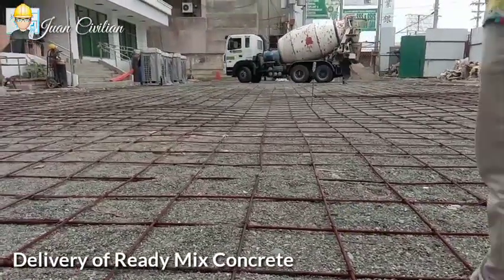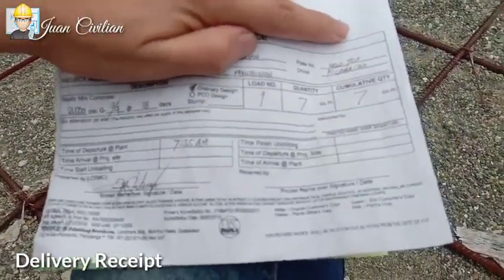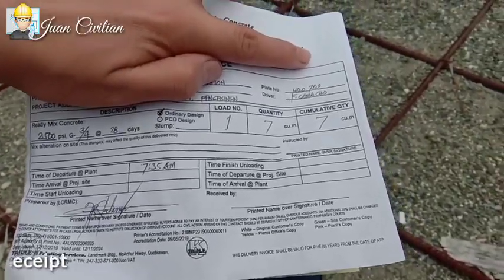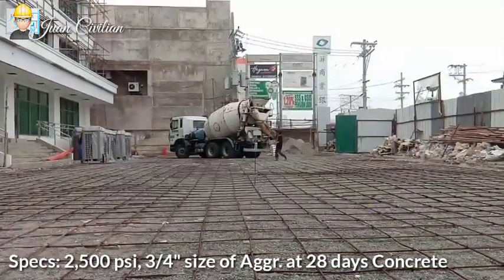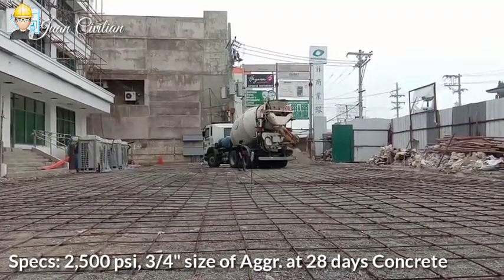Ang ready-mix concrete ay binibinta by volume. Ang project na ito ay gumagamit ng 2,500 PSI, 3/4 size of aggregates at 28 days, na nagkakahalagang 3,790 pesos per cubic meter or about $77, and prices vary depending on the location.